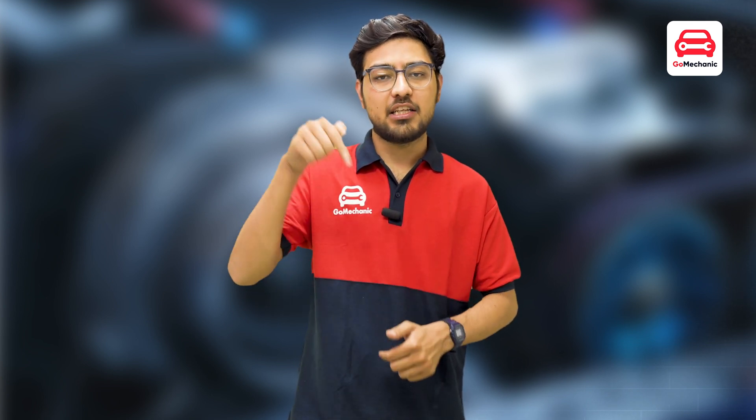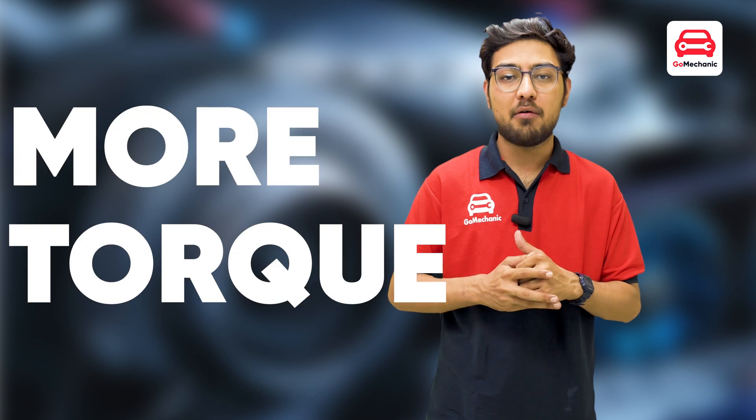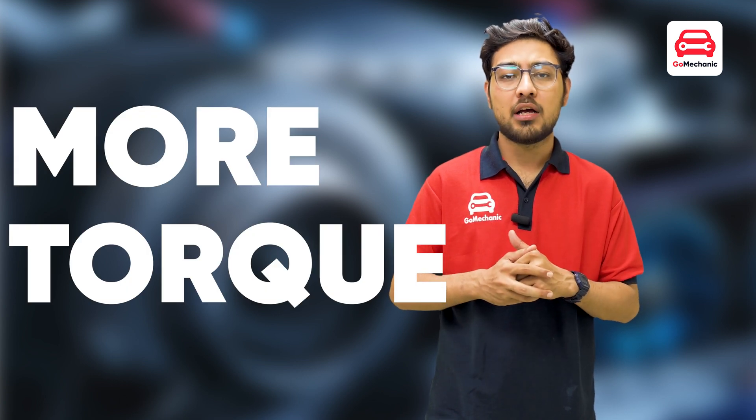You can read about various kinds of turbos on the GoMechanic blog — the link is in the description. Just like me, turbocharging is the perfect example of performance technology trickling down to the rest of the market. The most obvious benefit of a turbocharger is that it increases power, especially low-end torque.